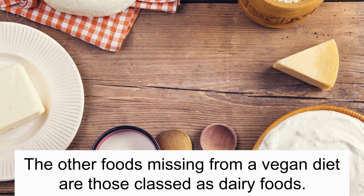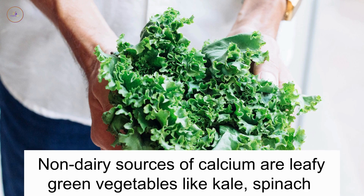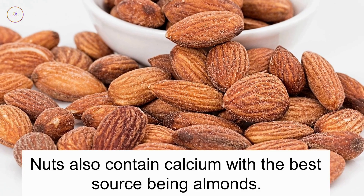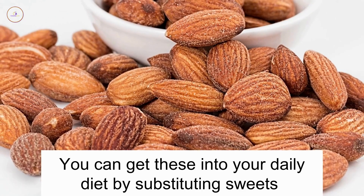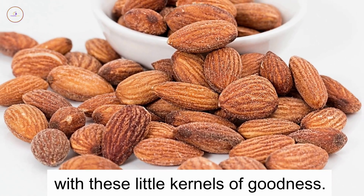Bone health. The other foods missing from a vegan diet are those classed as dairy foods. Dairy foods are one of the main providers of calcium in a regular diet. Non-dairy sources of calcium are leafy green vegetables like kale, spinach and good old broccoli. Nuts also contain calcium, with the best source being almonds.